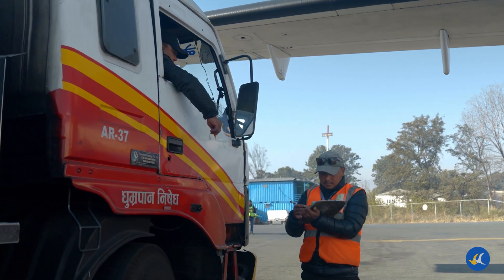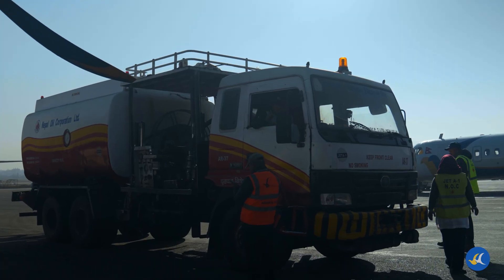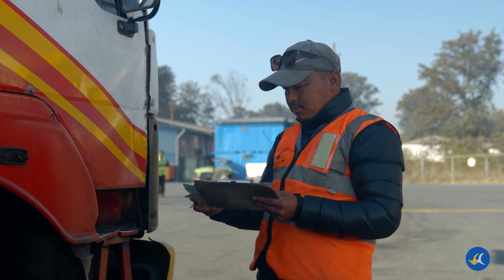Proper fuel management keeps our flights running smoothly and on schedule. The right fuel load ensures timely departures, efficient cruising, and on-time arrivals.